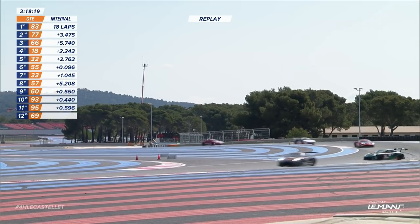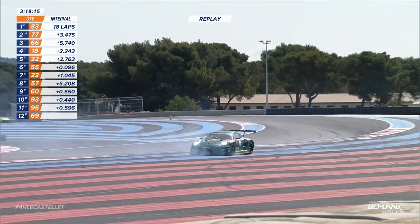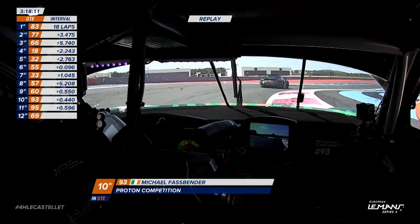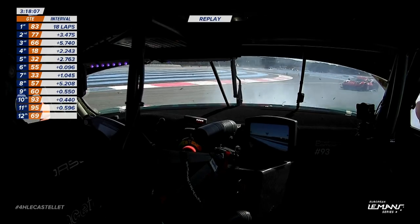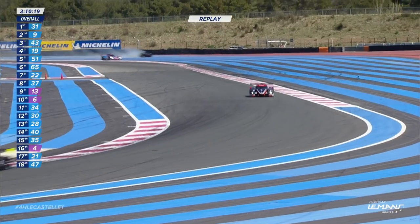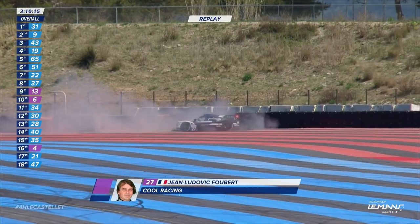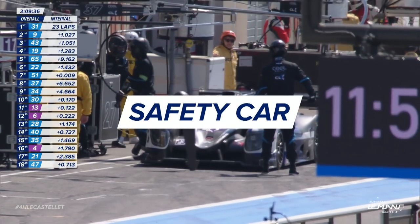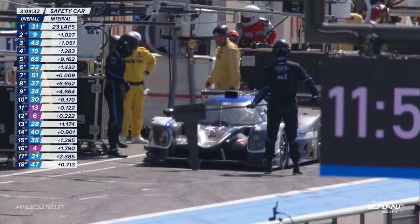Has it gone for a spin? It was! That will explain it — got up as high as third position, dropped back to fifth. Too much curb — car unsettled, power goes in, round you go. Very sideways there — Ludovic Badey for Cool Racing. A third safety car inside the first hour.